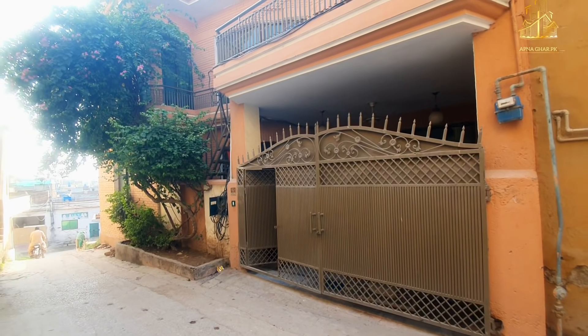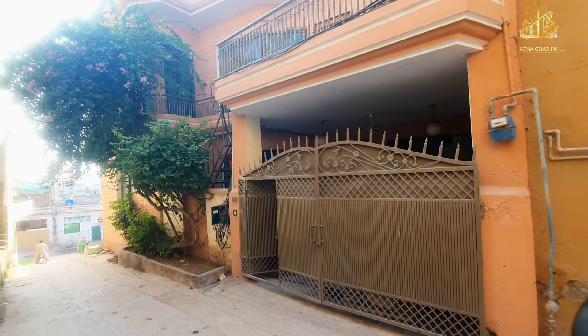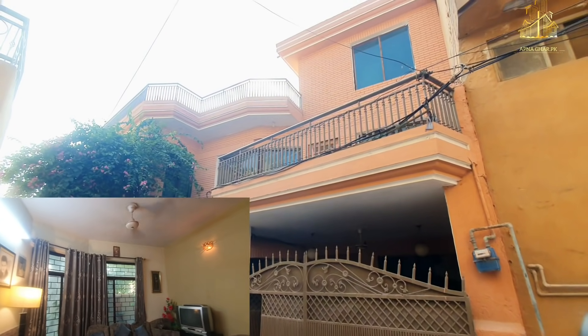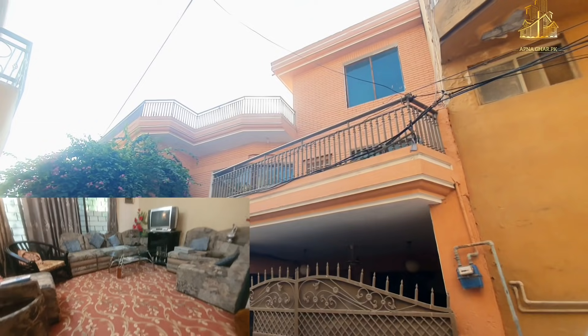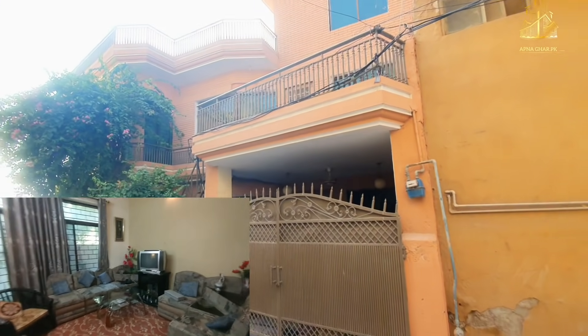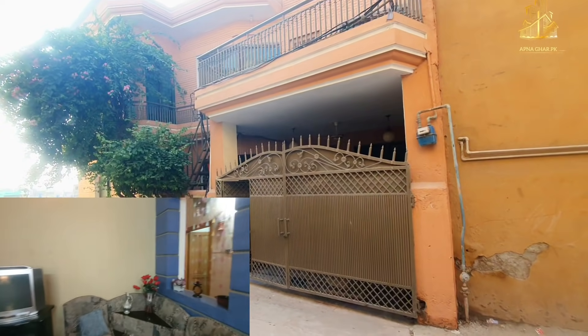Assalamualaikum, Judy Family Team AparnaGharDotPK, Asad Ali is back again. Take your seatbelts because today's house is going to be very special, because the features this house is providing us are very hard to find.